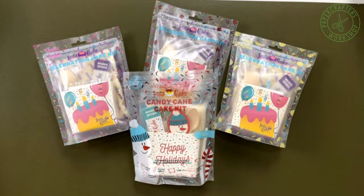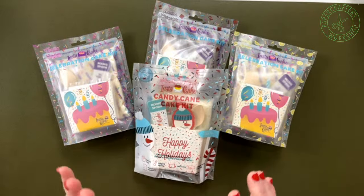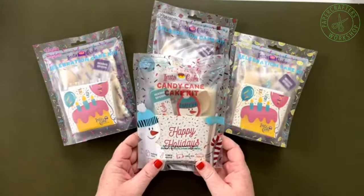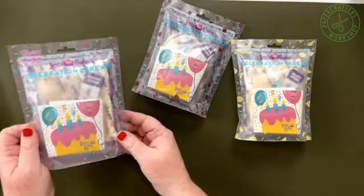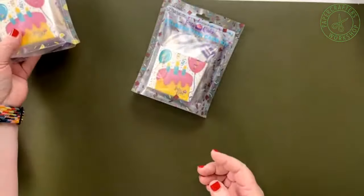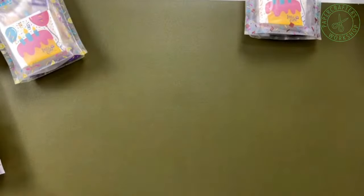So you're saying: Instacake — what is it? Basically, think about mug cake, but it comes in this handy-dandy little pouch. Everything you need to make a little teeny-tiny cup of cake is all in this pouch. This one is the holiday version — the candy cane cake kit. We also have vanilla confetti, zesty lemon, and double chocolate. I haven't tried double chocolate yet, so I'm looking forward to that very soon.